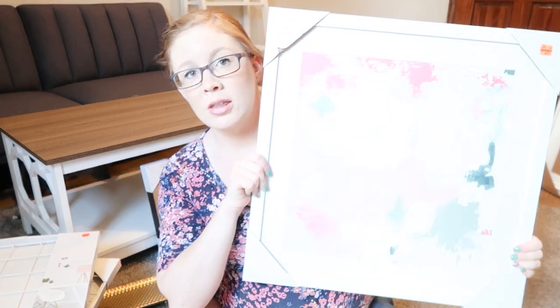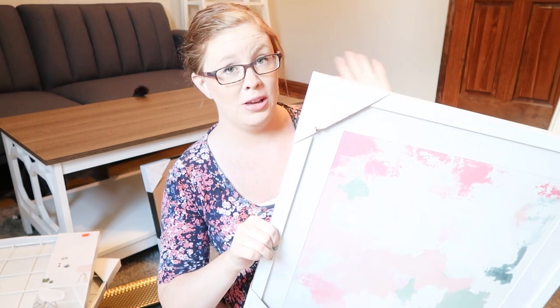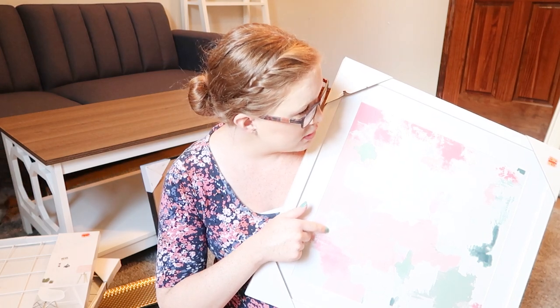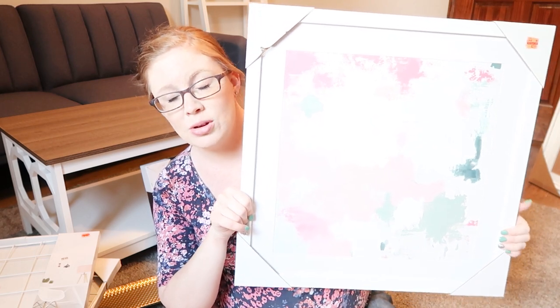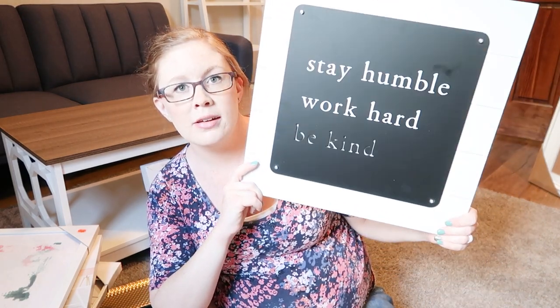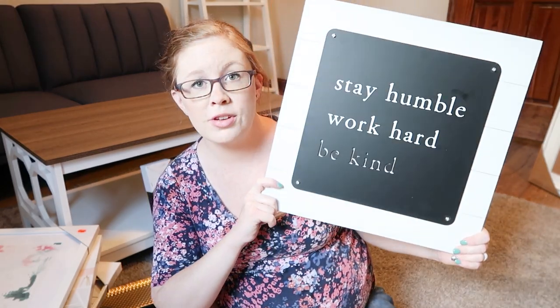I really love abstract art like this. I've been wanting to buy an original piece but they're so expensive. I saw this one with the perfect color scheme and it was only $2.99, so I thought it would work well in a gallery wall. And I also got one that says 'Stay Humble, Work Hard, Be Kind' — I don't ever want to forget to do those things. This was originally $30, so it was $15.